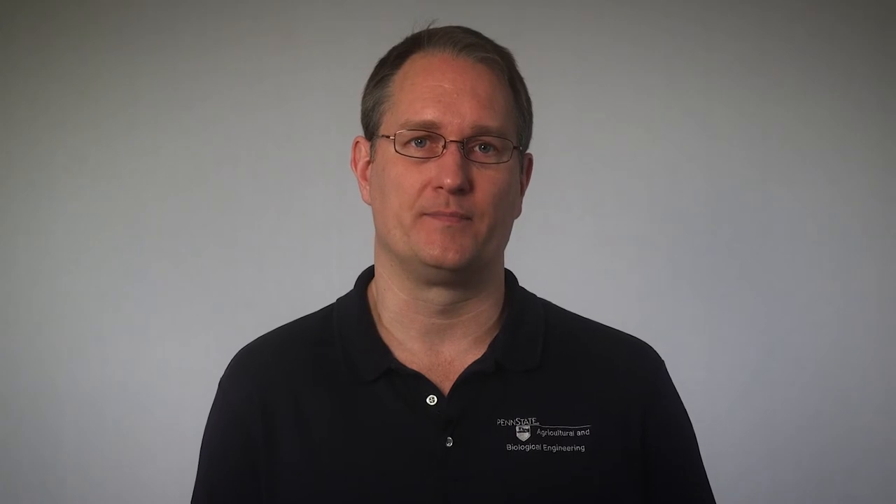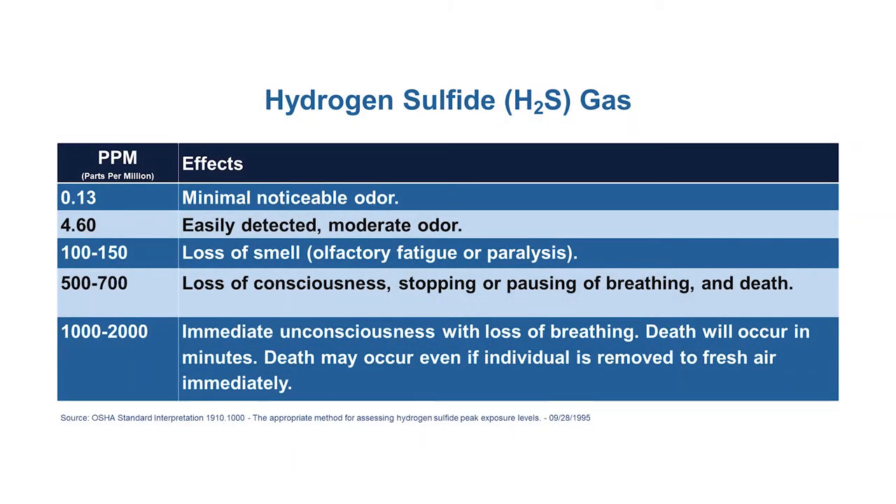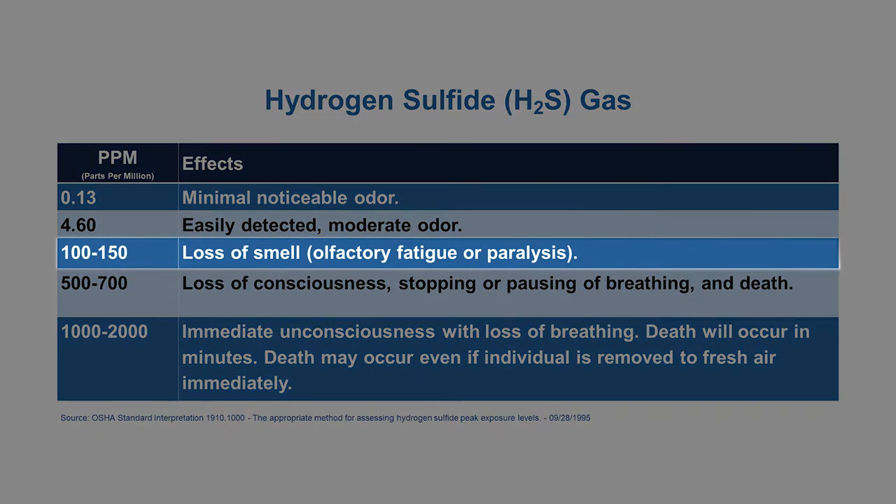Preventive measures and gas monitoring are always recommended when working around toxic gases, particularly the hydrogen sulfide gas found around manure storage areas. It only takes a few moments to be overcome by hydrogen sulfide gas. Paralysis of the respiratory system occurs almost instantly without knowing that there is even a problem.